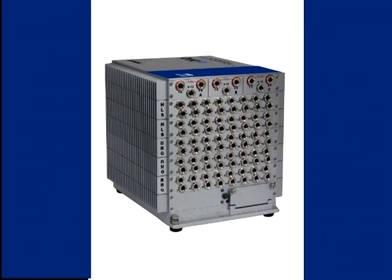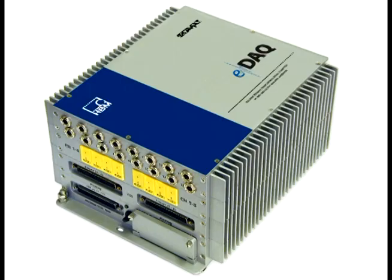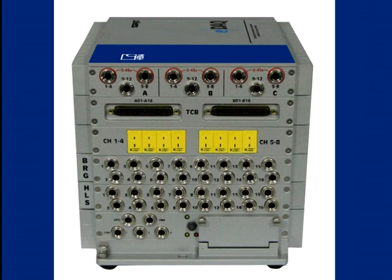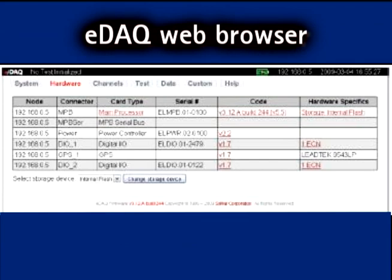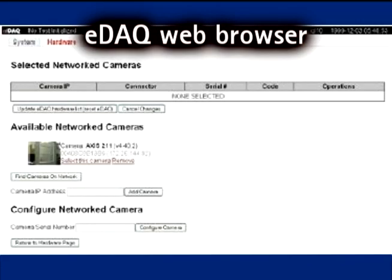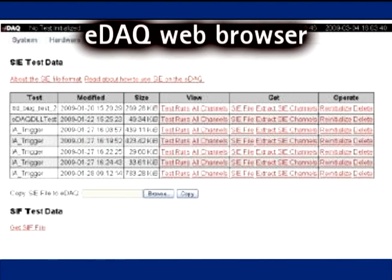eDAC conveniently acquires data in a stand-alone mode without a PC. Setup is easily done via wired or wireless Ethernet. In fact, eDAC also supports its own web browser that can be used for controlling tests and uploading data with no user-installed software required.